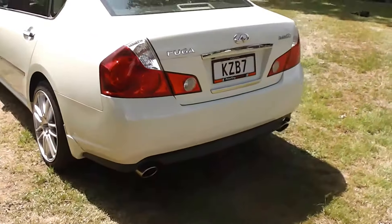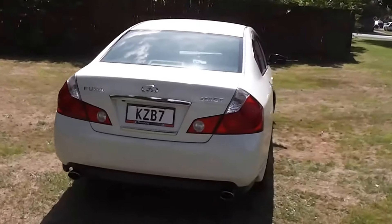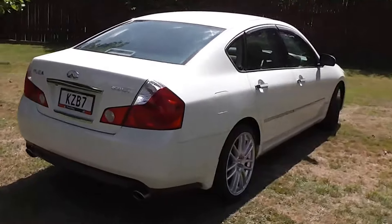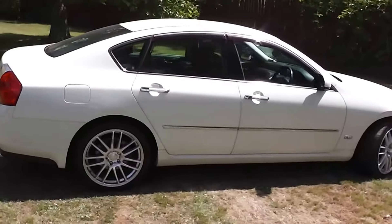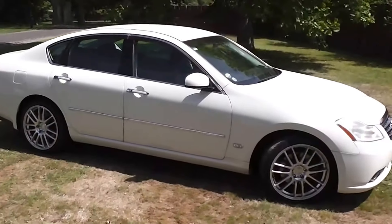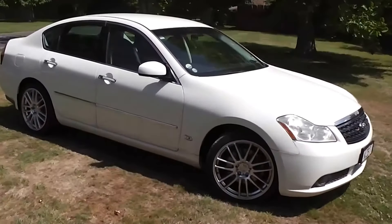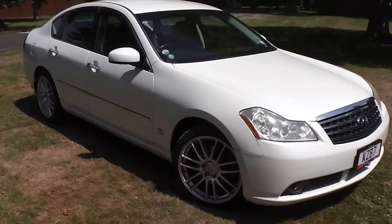So there you have it — a fantastic example, this Fuga 350 GT. You can finance this Fuga from no deposit. We have very competitive interest rates available — please give us a call for an obligation-free finance quote. Or you can go to our website www.pdm.co.nz where you can do an online finance application.